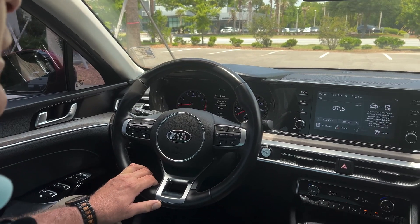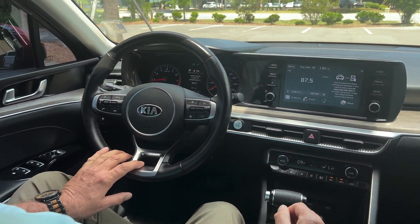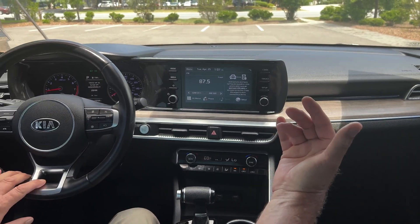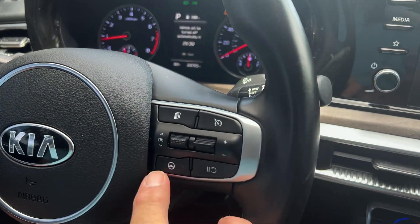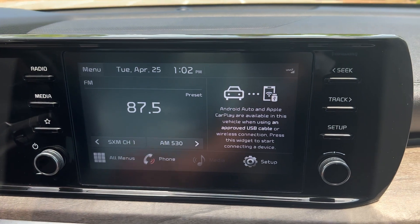Now let's take a look at the inside. In this 2021 K5 EX we have all the safety features you would expect: lane keeping assist, lane following assist, driver attention warning, forward collision avoidance with active braking, and rear cross traffic collision avoidance. Some of these controls are right here on the steering wheel — this activates the lane following assist.